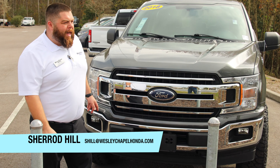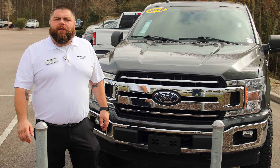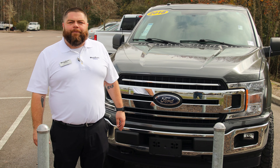It definitely comes with our lifetime warranty, two years of pre-maintenance, and lifetime oil changes for the month of February. Come see us at the Wesley Chapel pre-owned Supercenter. I'm Ashley Sherrod — have a great day.